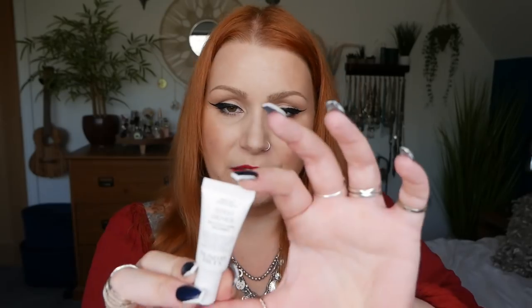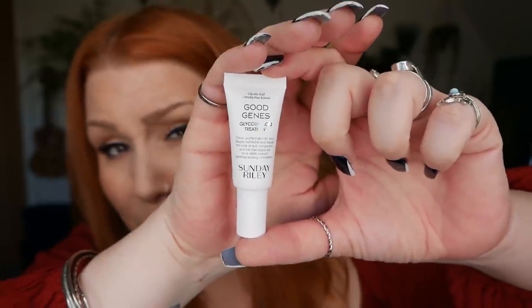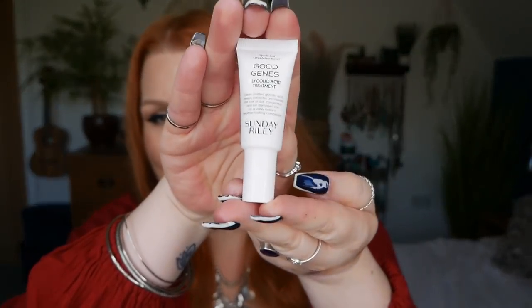Number thirteen — we've got Good Genes by Sunday Riley. Despite the packaging saying no samples, these are all deluxe minis. This is a glycolic acid treatment, 5ml, worth £11.84. I recently received one in a different box so now I've got two — I can't wait to give it a go. It's a clean, purified glycolic acid that deeply exfoliates and repairs the look of dull, congested and sun-damaged skin for a visibly radiant, healthier-looking complexion.